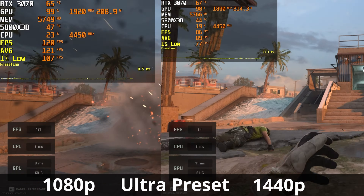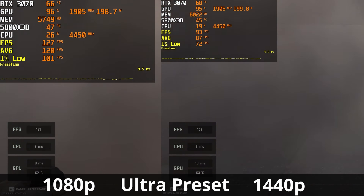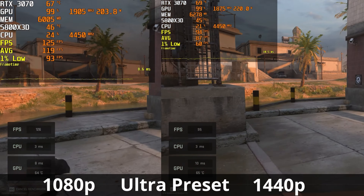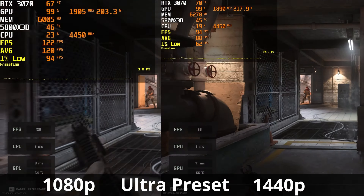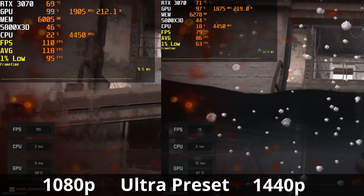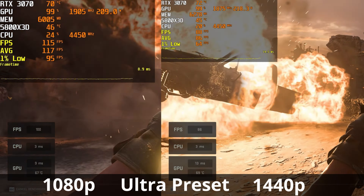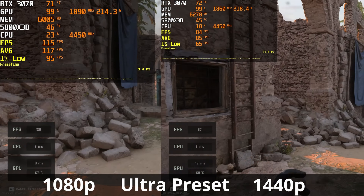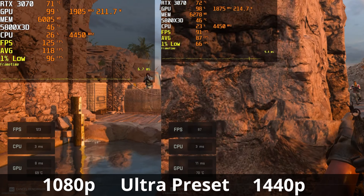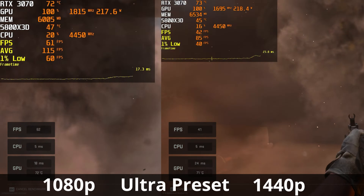Next up, Call of Duty Modern Warfare 2, run on the ultra preset with the in-game benchmark. At 1440p, we're averaging about 86 to 87 FPS, and at 1080p, we're at almost 120 FPS on average. The 3070's power draw is again lower at 1080p, and the overall temperature is more or less about the same — sometimes 1080p is a little bit colder than 1440p, but we're literally talking 1 or 2 degrees Celsius. VRAM utilization is a little higher at 1440p compared to 1080p.